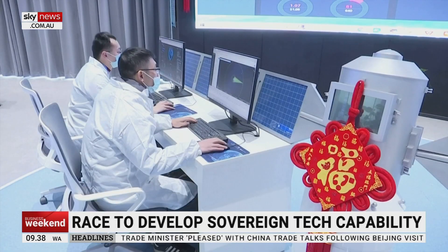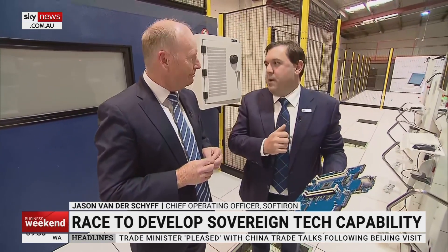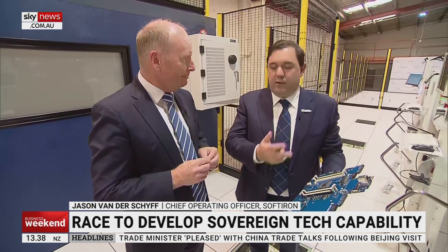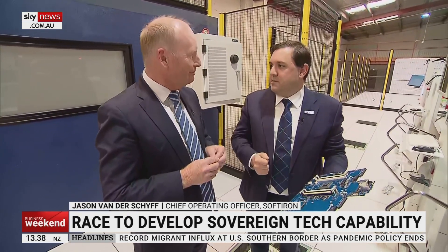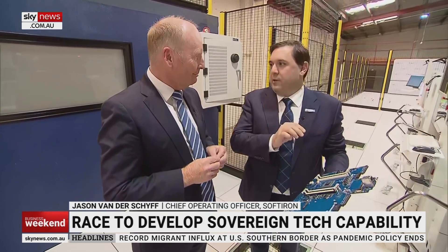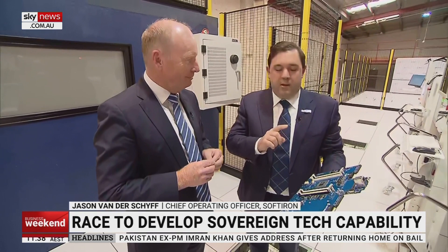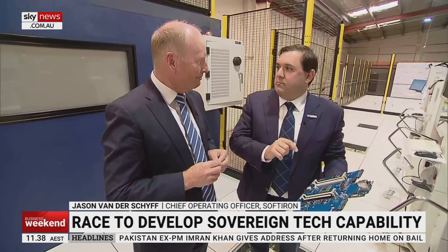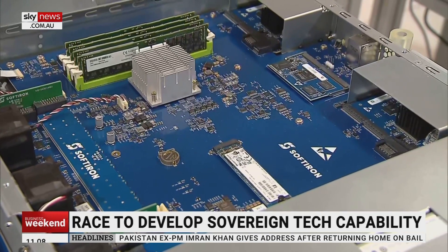We've seen large-scale cyber attacks as a result of this, where someone has gained access to the board management controller, generally through sloppy cyber security — someone didn't put a password, someone just connected it to the internet. Those vulnerabilities become well known and generally get attacked within 24 hours. Every line of software that we write, we compile ourselves. We know exactly where it's coming from, and we have complete control over that piece.